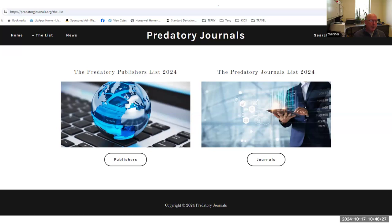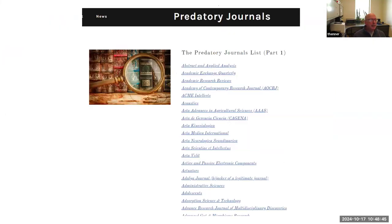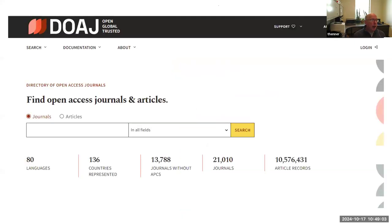Beale's List used to be considered a Bible but doesn't really exist anymore. Some groups are putting together other predatory journal lists — this one is called predatoryjournals.org. It's not completely authoritative and shouldn't be the end of your research, but if the journal shows up in this list, it's an indication you should look further and do due diligence determining whether it's a legitimate journal.